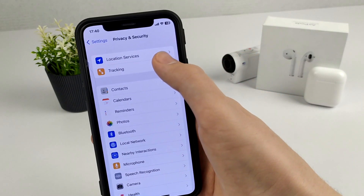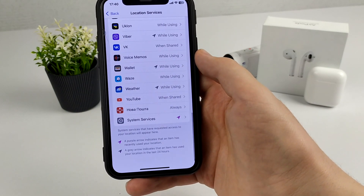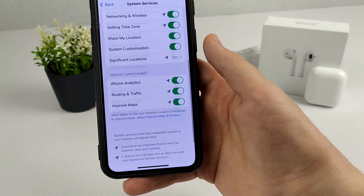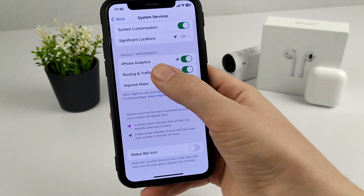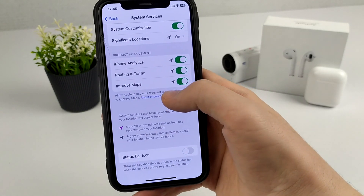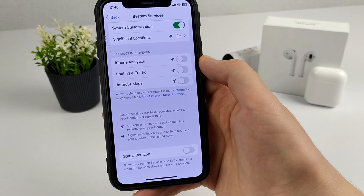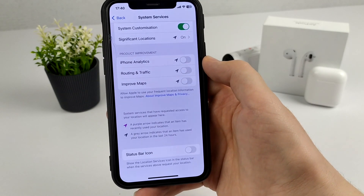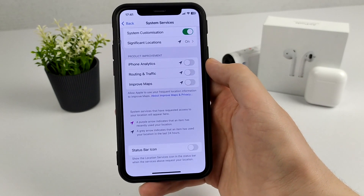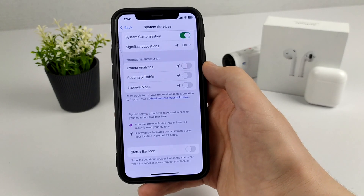Click Location Services, scroll down, and here we turn off the three settings at the bottom. Turn off those three buttons because they don't help your phone in any way but at the same time drain battery life.